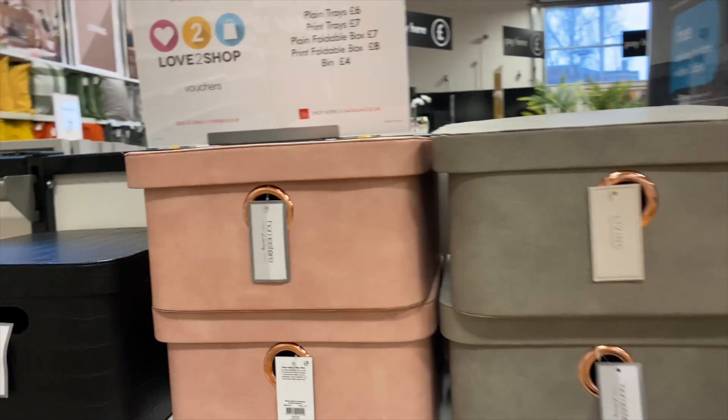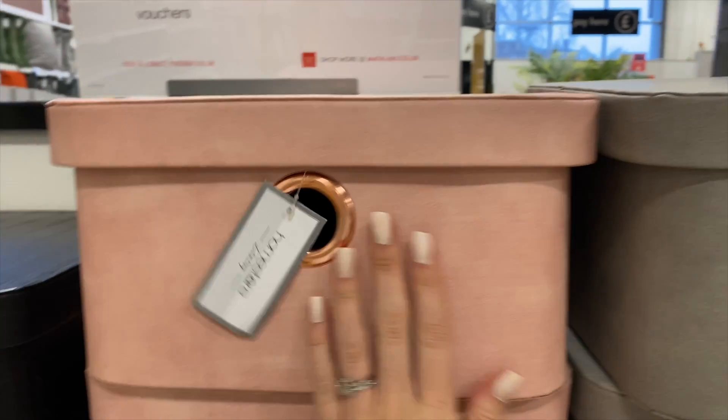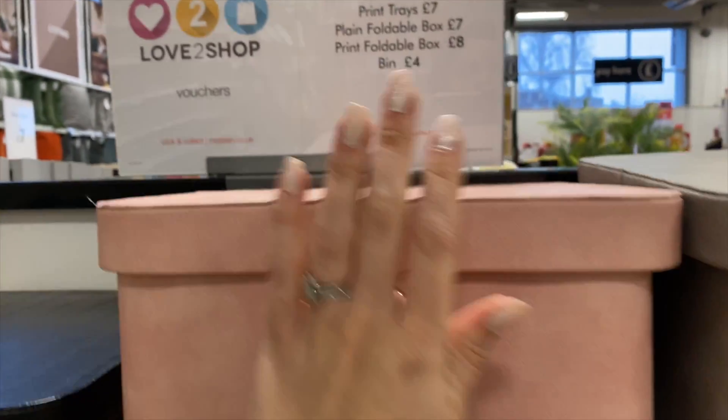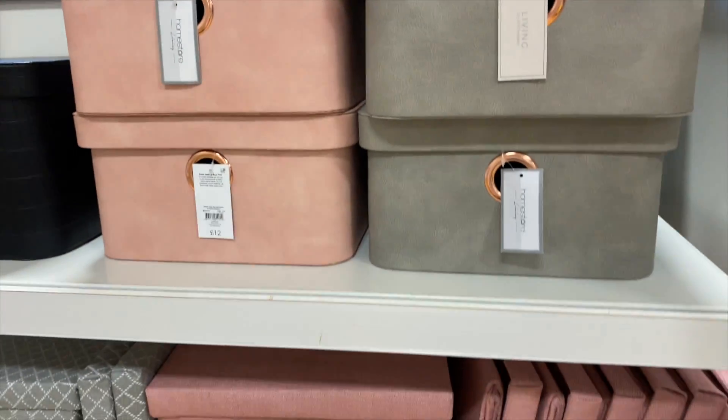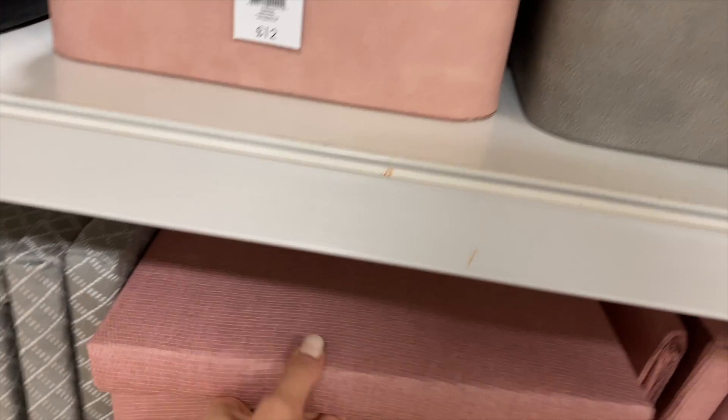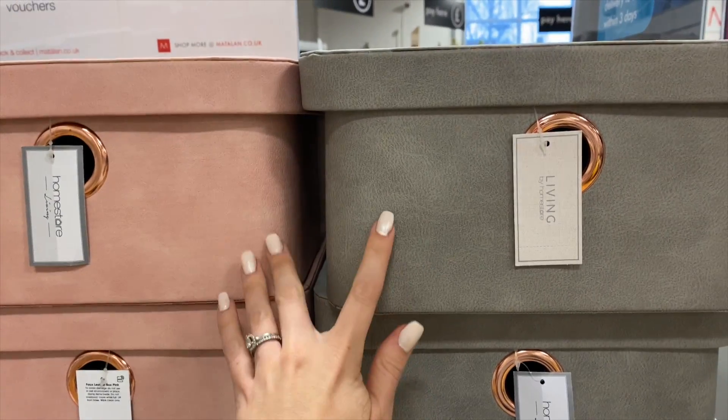I do love a storage box! There's a pink and a grey one with a kind of leathery finish — they're £12. I like them; they'd look nice in my living room. There are baskets as well, and then cube storage in more of a canvas-y material. I'm tempted by these — they're really nice.